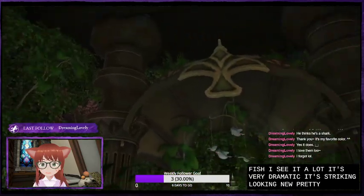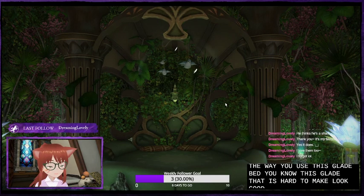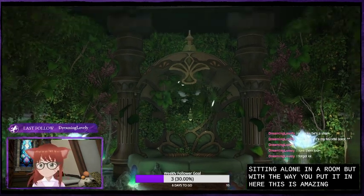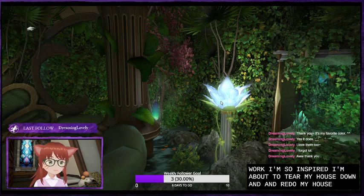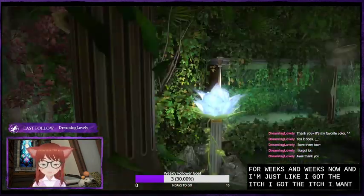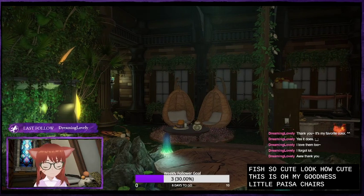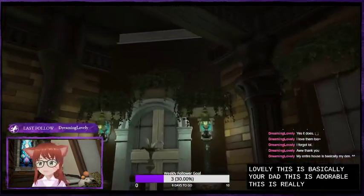I love the way you use this glade bed. This glade bed is hard to make look good in a place — it's so big, and it just doesn't look right when it's sitting alone in a room. But with the way you put it in here, this is amazing. Beautiful. Really beautiful work. I'm so inspired — I'm about to tear my house down and redo my house. I've been looking at people's houses for weeks and weeks now, and I just got the itch. I want to do something now. This is awesome. Love it — with all the fish. Look how cute this is. Little place of chairs. Well done, Dreaming Lovely. This is basically your den. This is adorable, really nice. Well done.